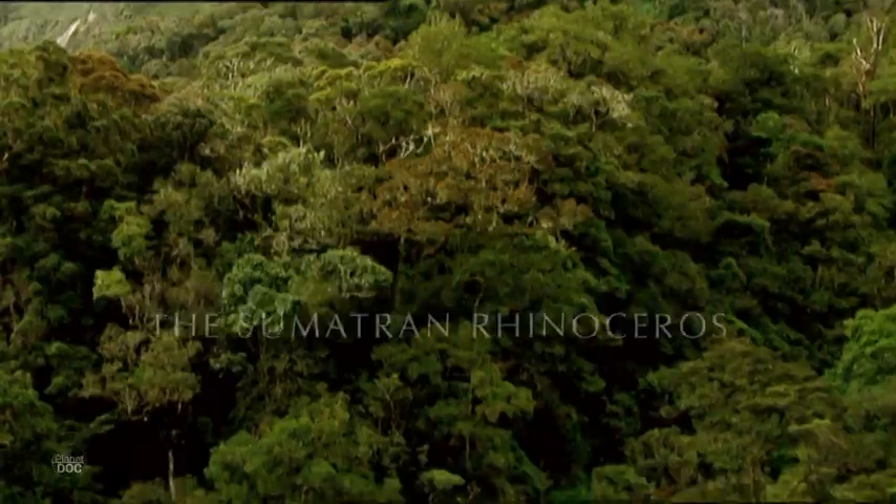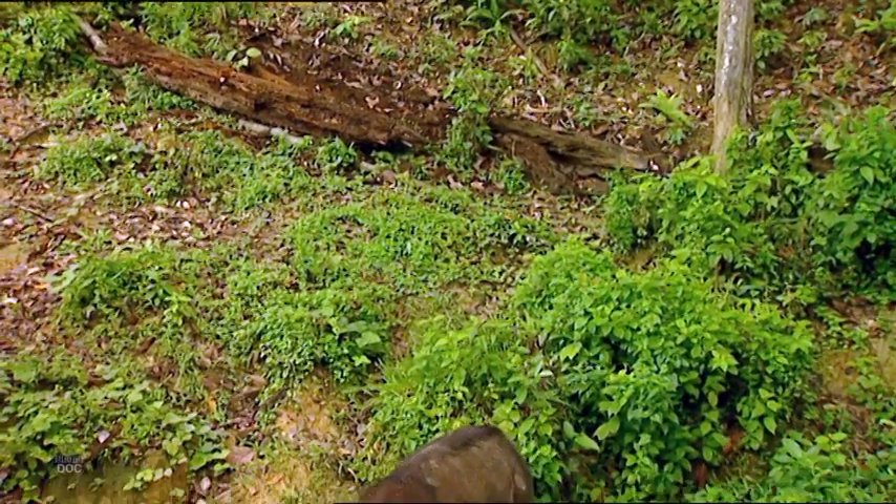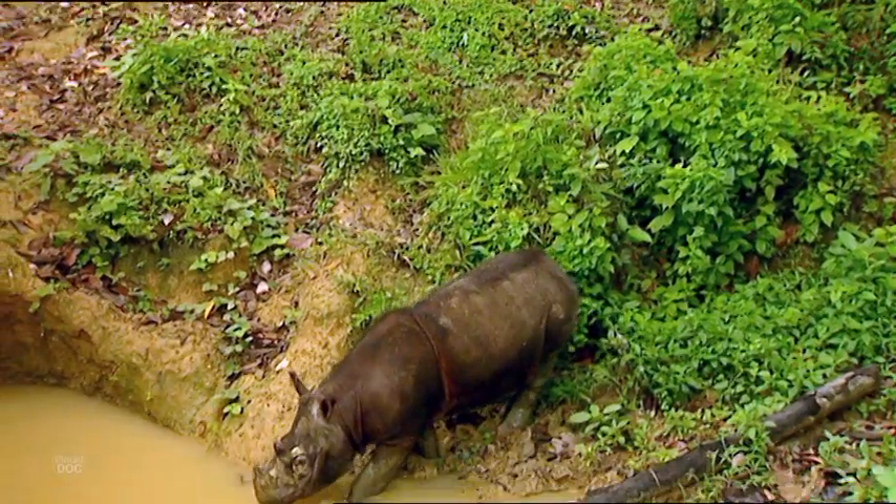We've landed on Borneo Island. In this rainforest, the earth does not tremble, except for a few footsteps that echo from time to time in the jungle.